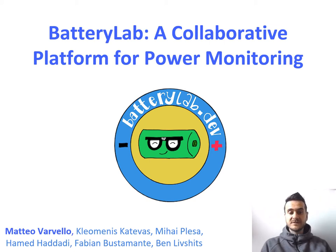This is a joint work with a lot of great authors: Minos, Mihai, Ahmed, Fabienne, and Ben.